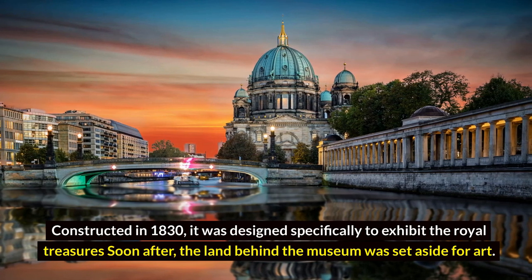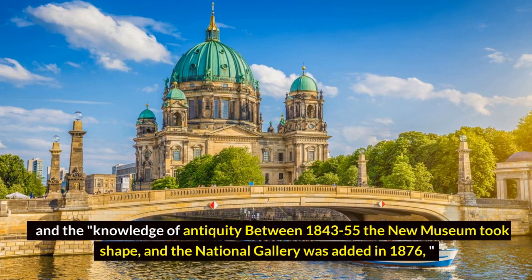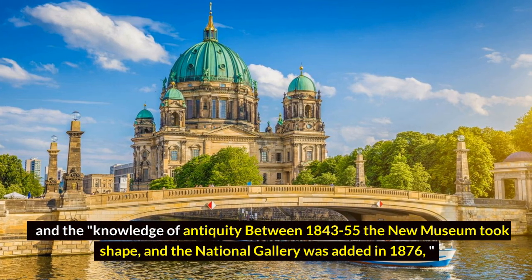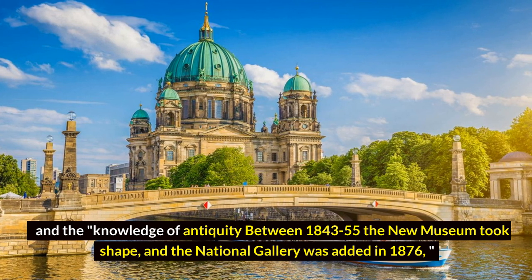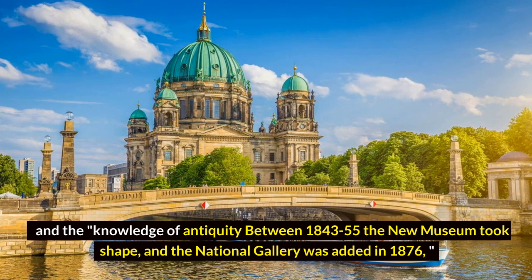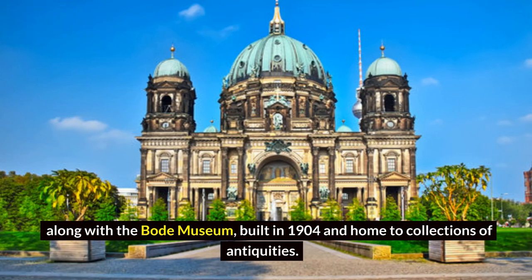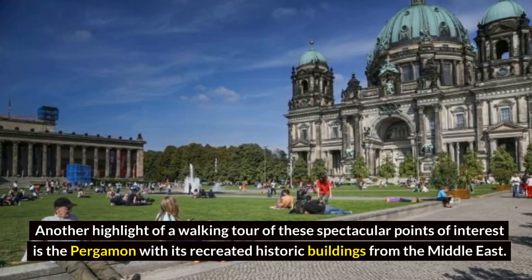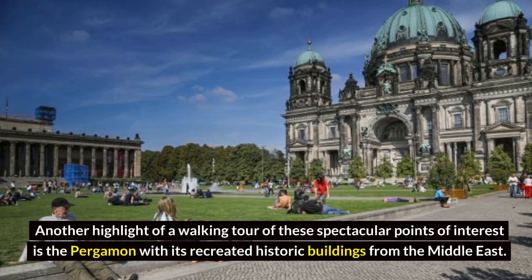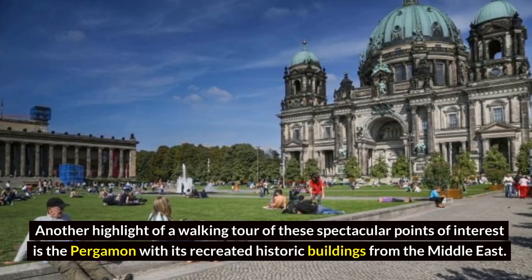Soon after, the land behind the museum was set aside for art and the knowledge of antiquity. Between 1843 and 1855, the New Museum took shape, and the National Gallery was added in 1876, along with the Bode Museum, built in 1904 and home to collections of antiquities. Another highlight of a walking tour is the Pergamon Museum, with its recreated historic buildings from the Middle East.